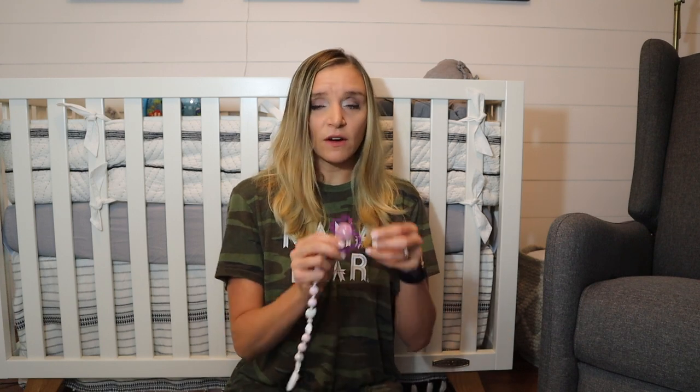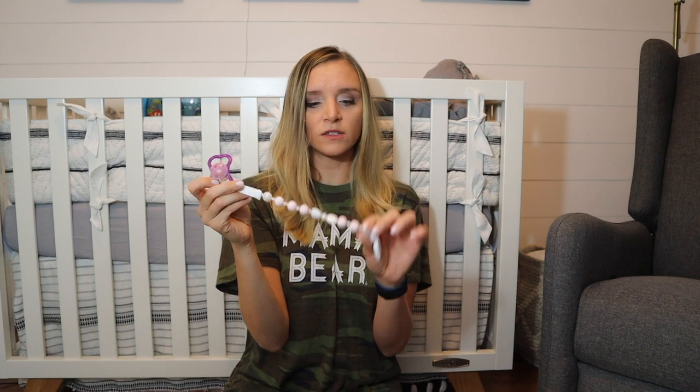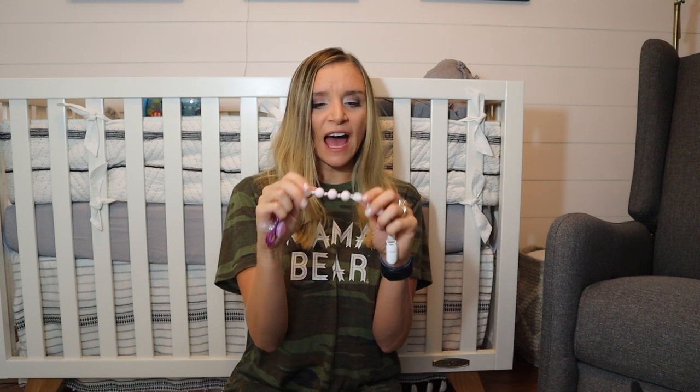My daughter does use a pacifier, so I always have an extra one with me. They're so easy to get lost or get dropped on the floor or dirty. I always have that with me, and I do have it connected to one of these clips that attaches to her clothes. This one in particular she likes because she's teething right now, and these rings are kind of soft and chewy. I got these off Amazon, so I'll link them below — I really recommend these.